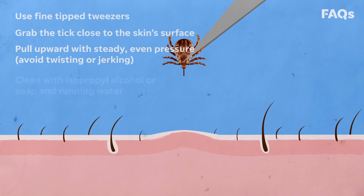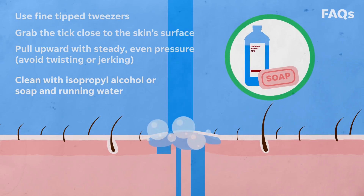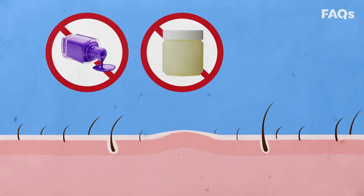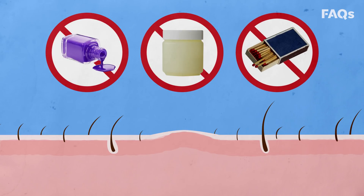After removing the tick, clean the area with isopropyl alcohol, or soap and running water. Avoid folklore remedies such as nail polish, petroleum jelly, or fire. Forget everything you heard about that stuff — we'll come back to that later.